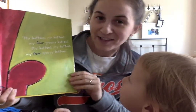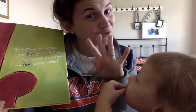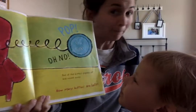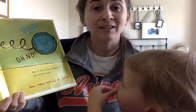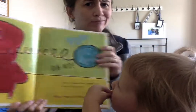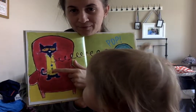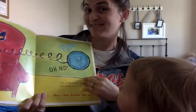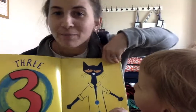My buttons, my buttons, my four groovy buttons. My buttons, my buttons, my four groovy buttons. Pop! Another button rolled off and away. Oh no! One of the buttons popped off and rolled away. How many buttons are left? Let's count together how many buttons are left: one, two, three, four. So he has three buttons left — four take away one is three. Look, I'm even giving y'all some math in here!